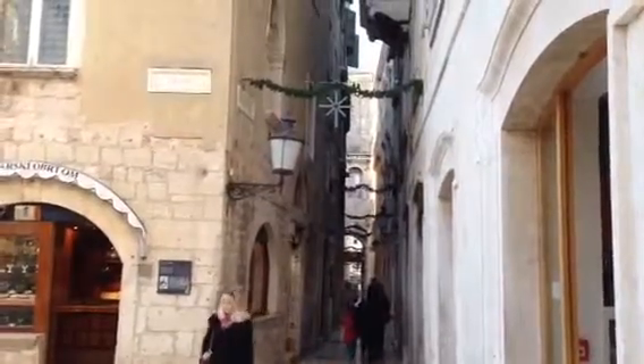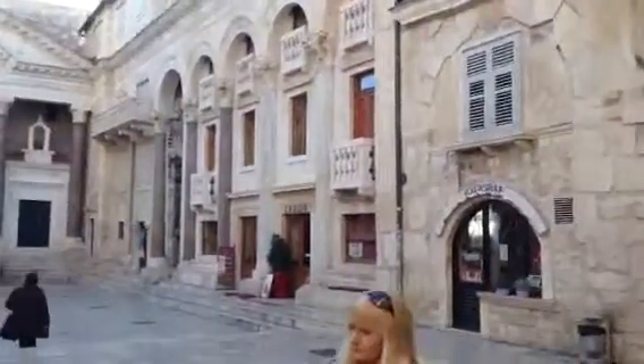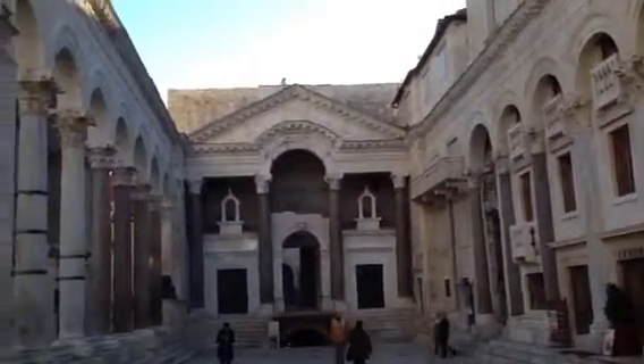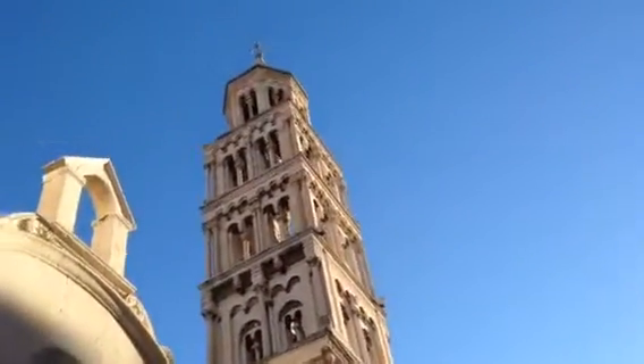Coming from one of the sides of the city wall in Split, there's this little square opening up, which was the palace of Diocletian. Since the 7th century they built the cathedral, and it's been the cathedral since then. There's a Matatena up there.